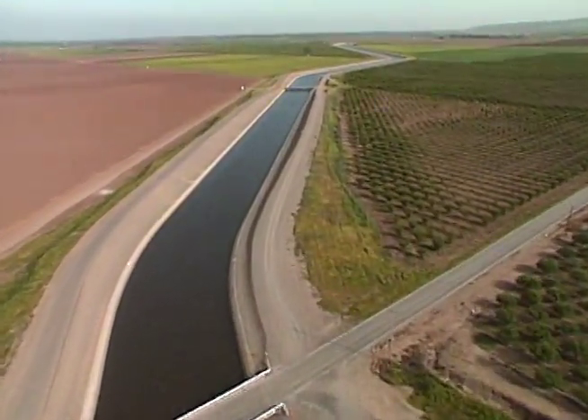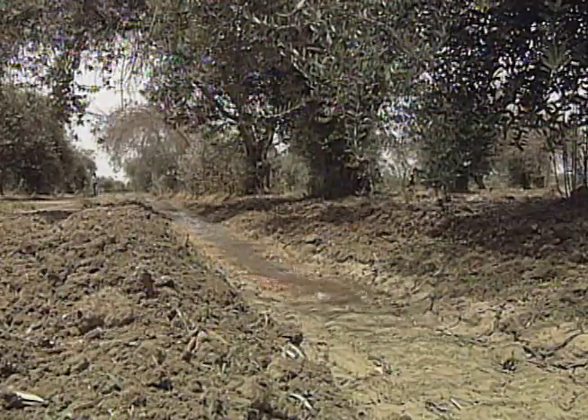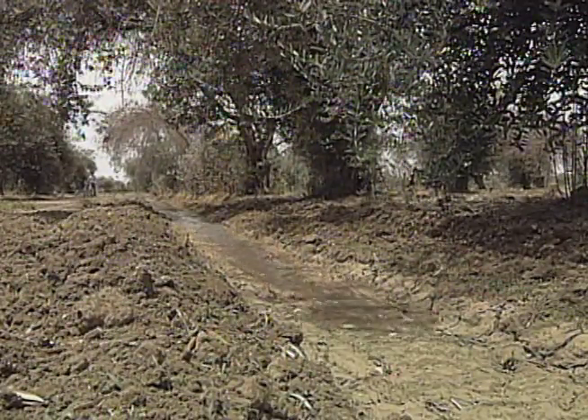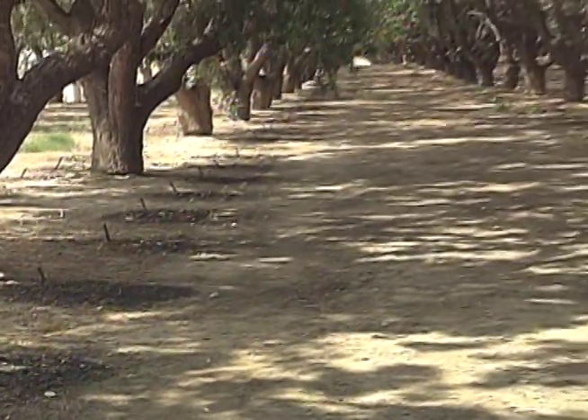In the San Joaquin Valley, where traditional flood irrigation has been the rule, growers have found ways to save water. The amount of acreage that Paramount Farming has in micro-irrigation systems amounts to more than 20,000 acres.